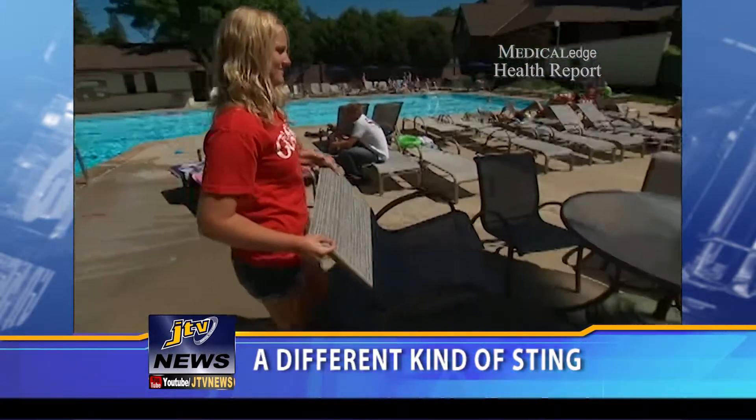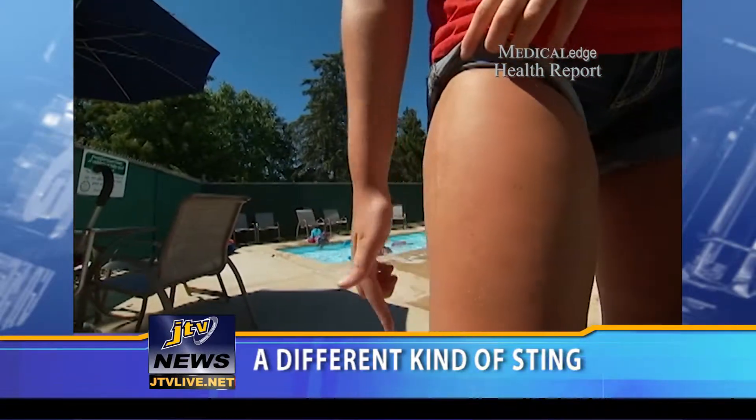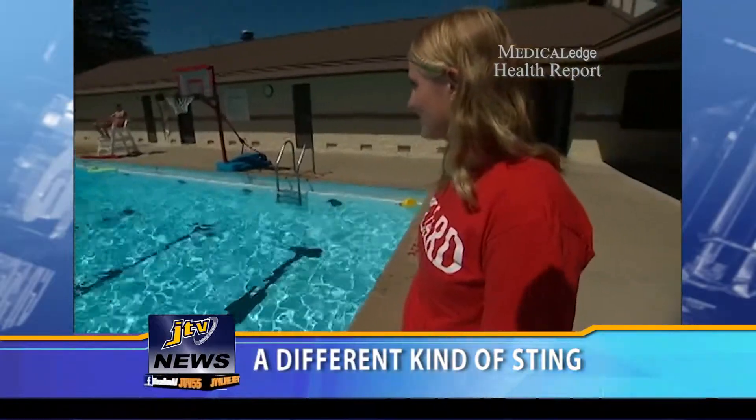Treatment includes topical ointment and staying out of the sun. Allie says her reaction was a bit painful, but over time it is fading away. For Medical Edge, I'm Vivian Williams.